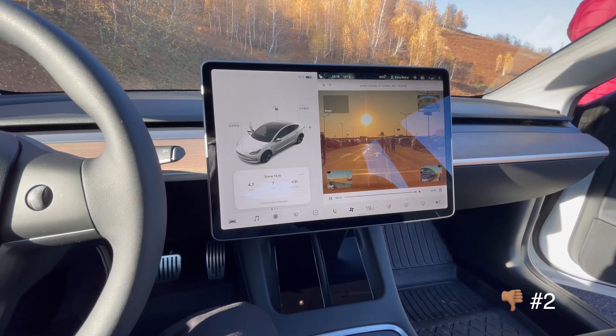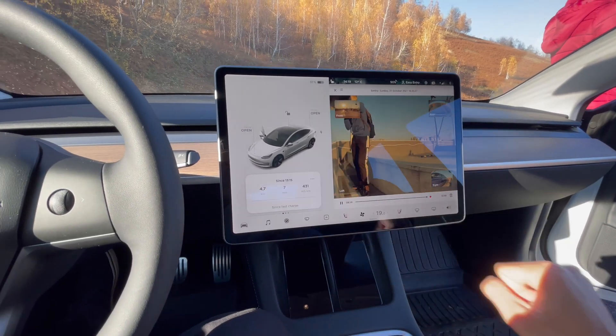In addition to flashing the lights at people, sentry mode should also honk when people get too close — like these people right here. I understand, I was also looking at Teslas before I owned one, but actually coming this close and trying to open the car is really a no-go.